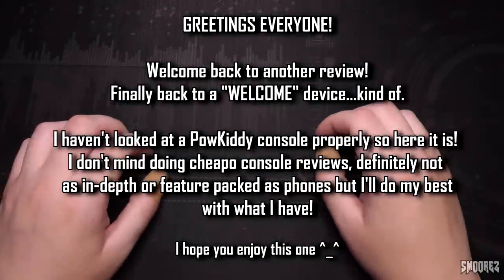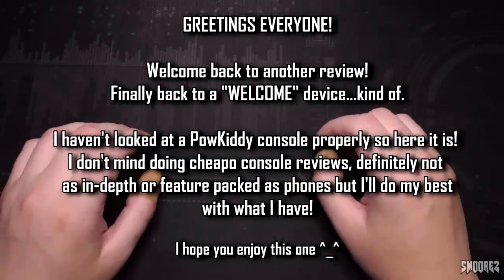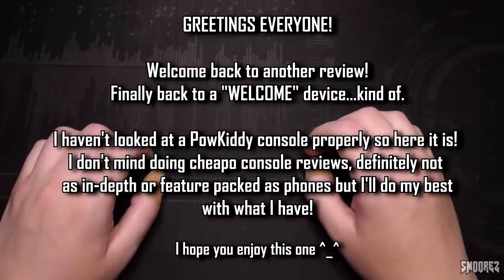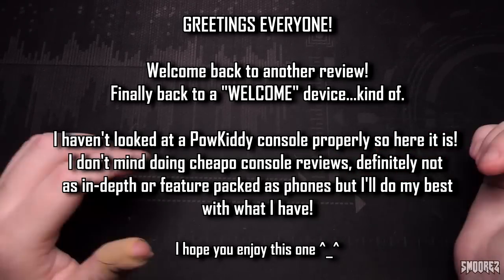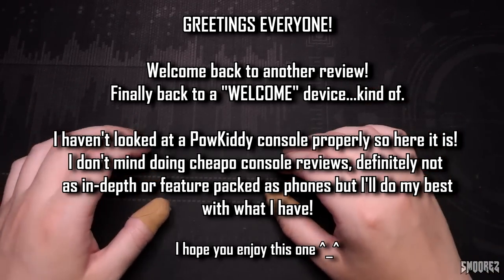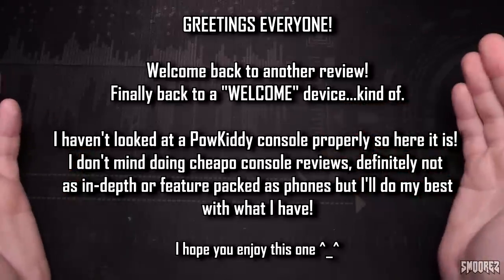Greetings everyone and welcome back to another video. In today's one I'm going to be taking a look at a handheld gaming console made by a company you may or may not have heard of, and that company is Powkiddy. From what I can tell from my research and from the console itself, Powkiddy basically just gets really cheap handhelds, rebrands them and then sells them as their own.